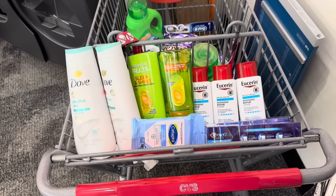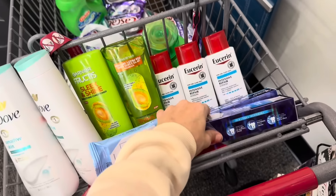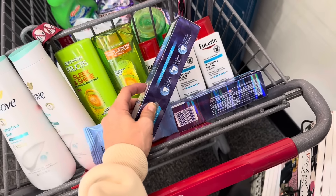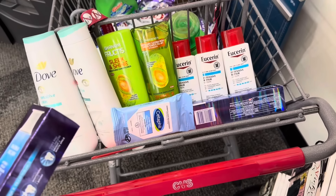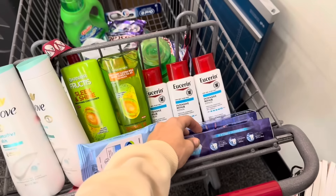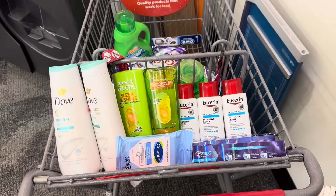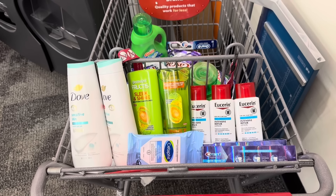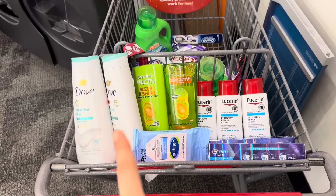If both of my $3 off two digital coupons apply to this purchase instead of the $3 off two and the $1 digital I clipped by accident, we should owe after coupons about $17.50, but we're getting back $19 worth of extra bucks — so final cost would be just under a $2 profit for everything, which is fantastic.